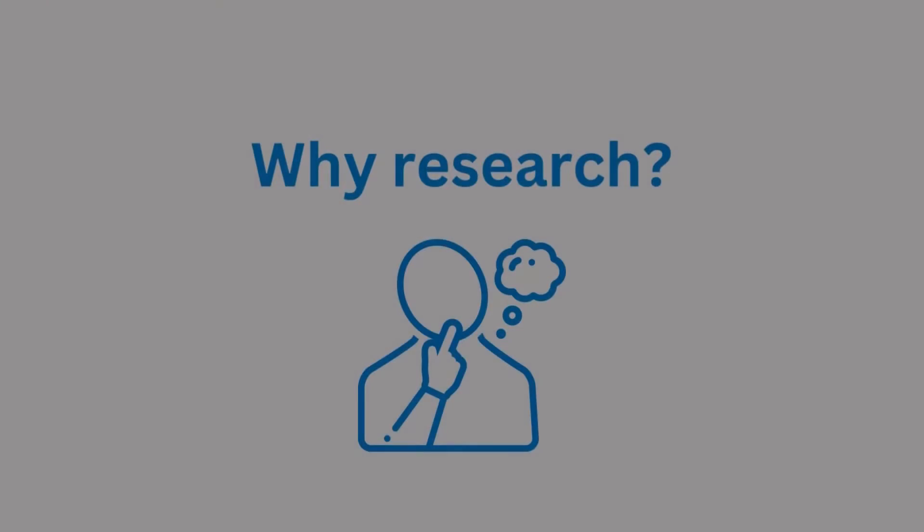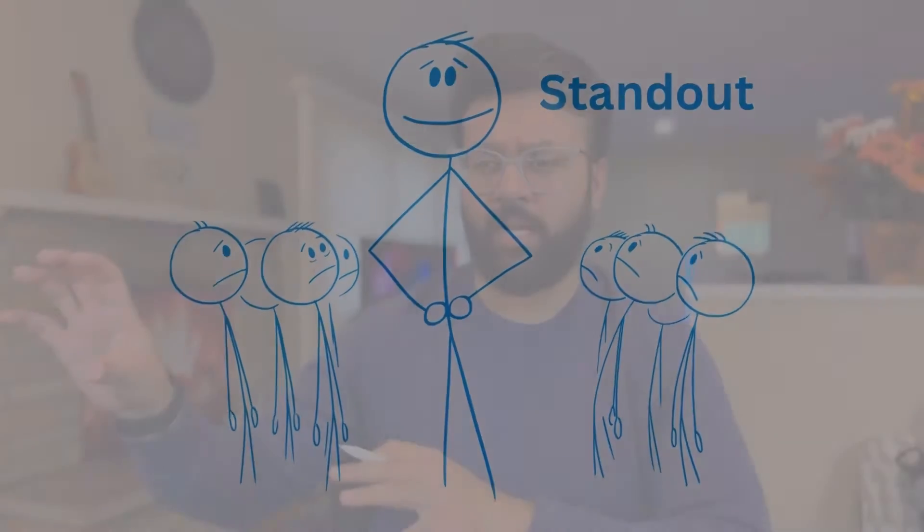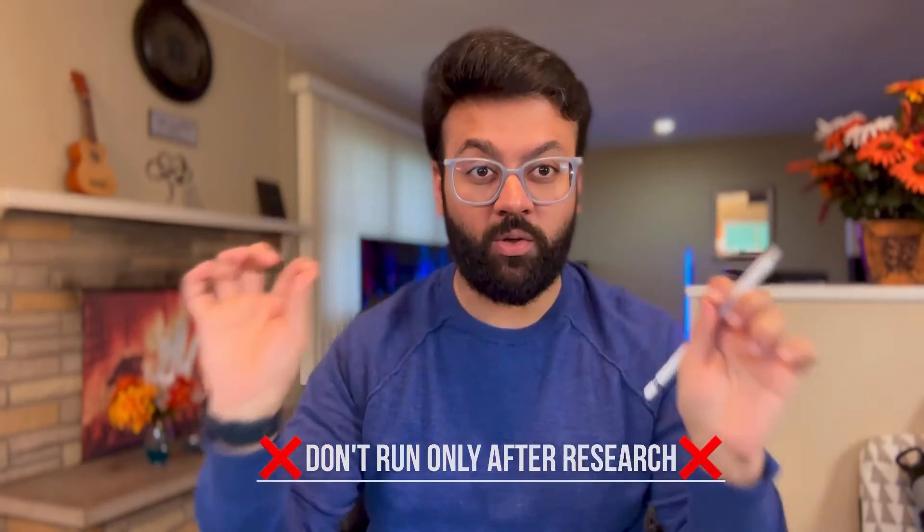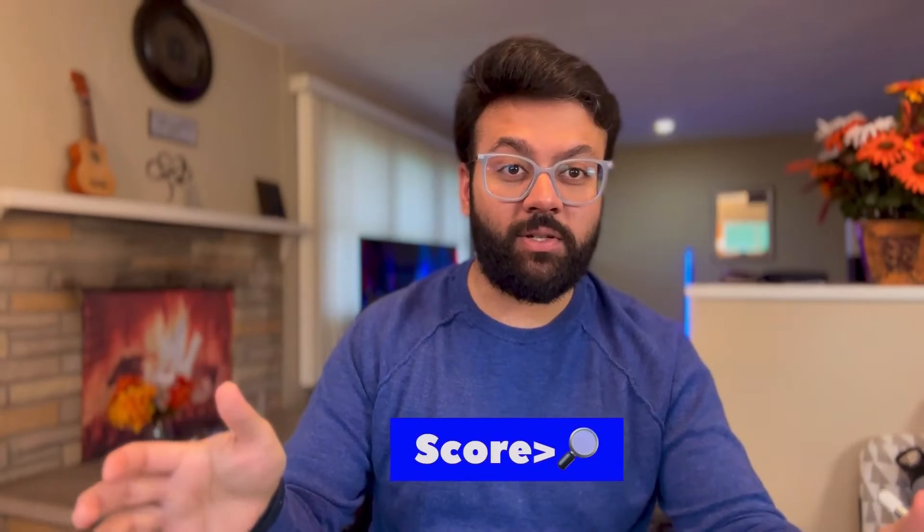First, let's talk about why you should get some research on your CV. Number one: it's going to make your application stand out. These days you'll find many candidates with good scores — everyone has 250s and 260s. You can add research and good volunteer experience. Once you get a score you cannot change it, but research is a modifiable thing that will make you shine amongst good scorers. Remember: get good scores first, then focus on research and CV enhancement.